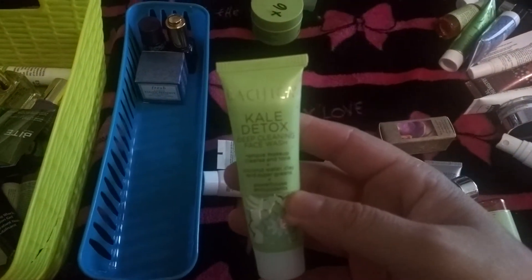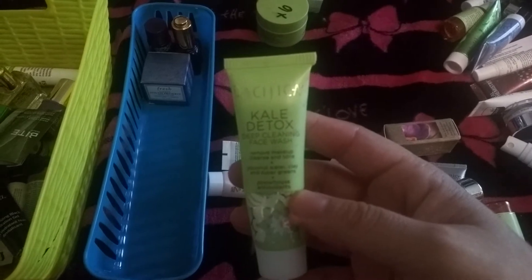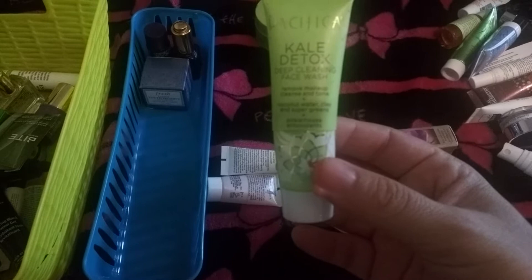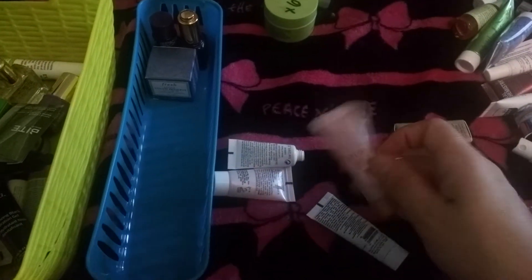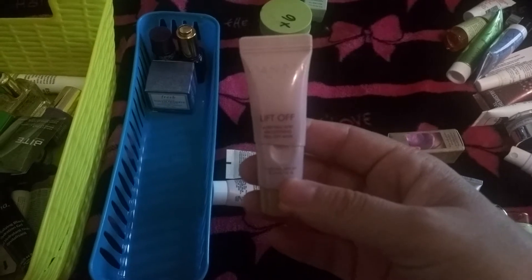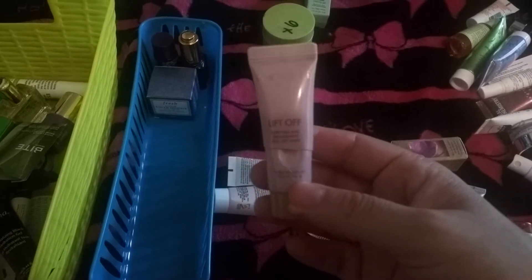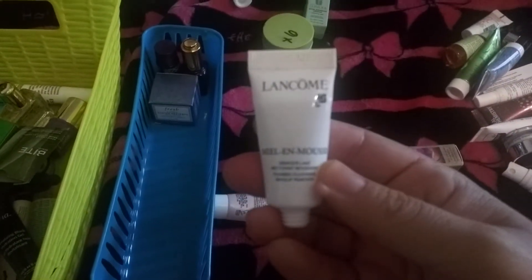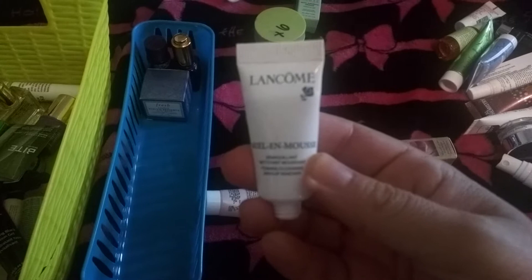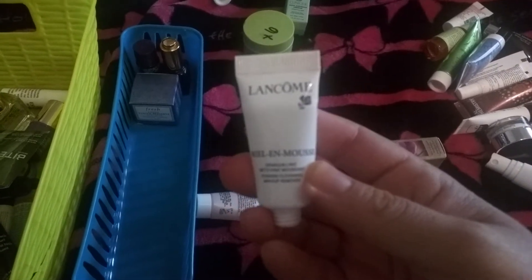The next is by Pacifica and it's a Kale Detoxify Deep Cleansing Face Wash. I really like this one because it's very gentle on my skin. The next is by Wonder Beauty and it's the Lift Off peel-off mask — I really like this. The next is by Lancôme and this is a makeup remover. I really like this one; it really reminded me of the one by Tarte.